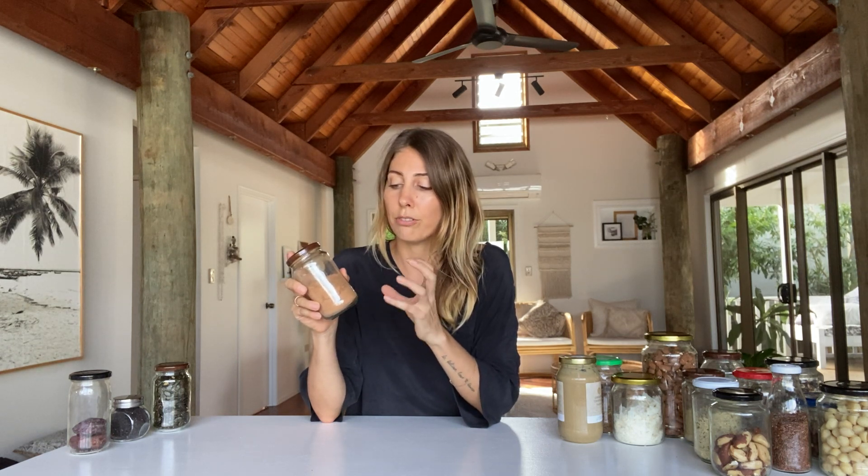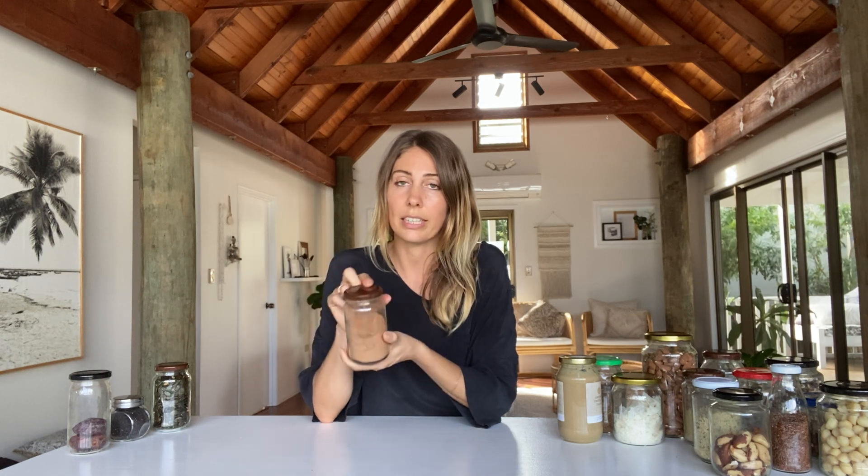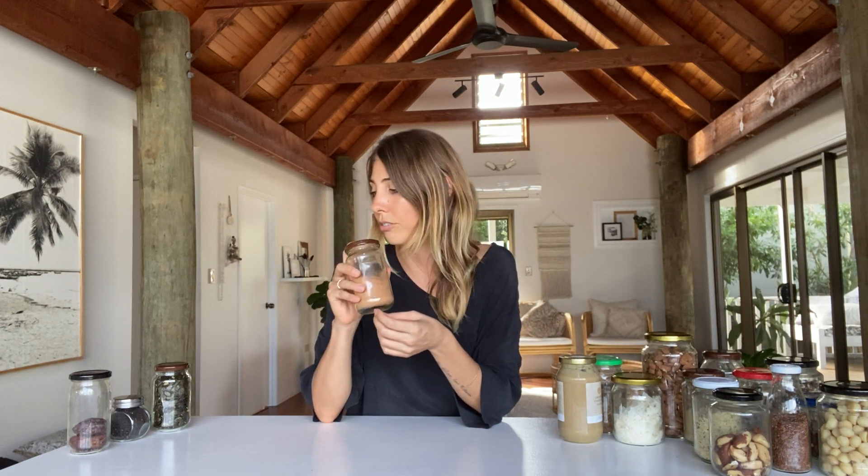Cacao is a really staple, important ingredient and I highly recommend getting a good quality one. This is a raw cacao — the better quality ones haven't been heat processed, so there are far more nutrients retained. Cacao is amazing: it's super high in magnesium, calcium, zinc, and lots of antioxidants. It's a really beautiful product to have and it's super yummy.